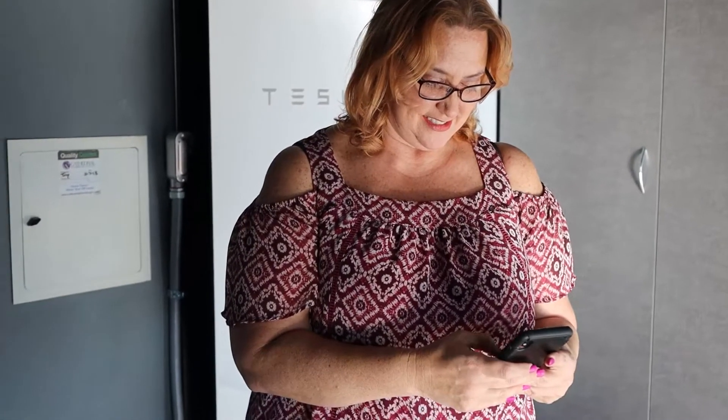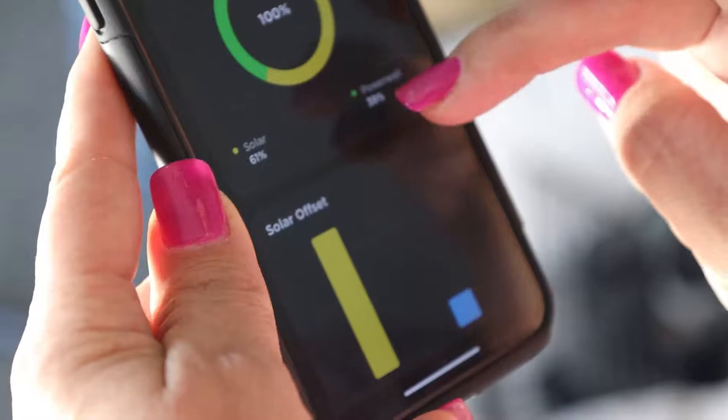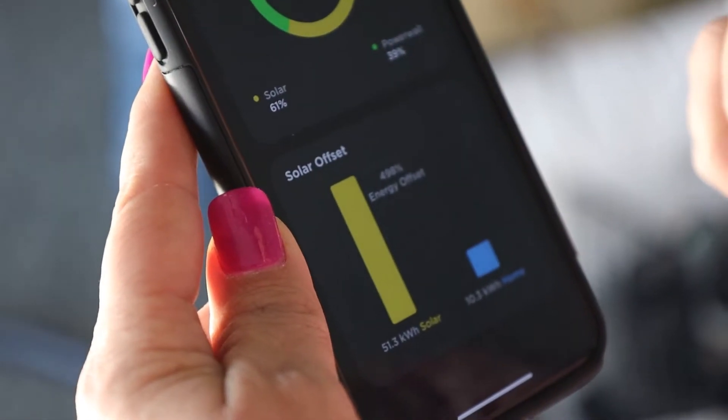Having access to solar monitoring is critical. Many homeowners invest in a solar system with no way to track its performance until they receive a higher electric bill. Make sure to ask your installer how you'll be able to monitor your system, have them walk you through the monitoring software after install, and check your system's performance daily so you aren't surprised at the end of your billing cycle.